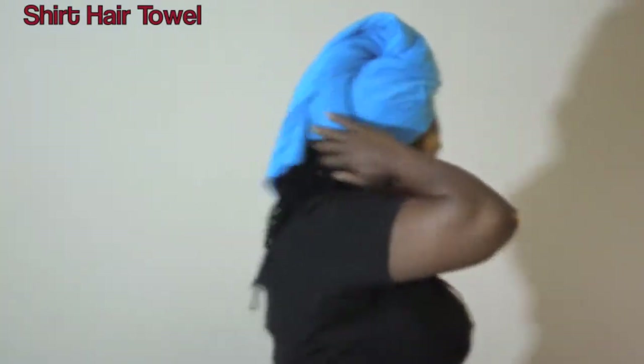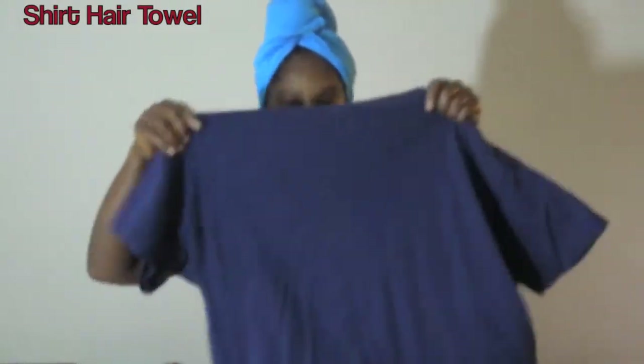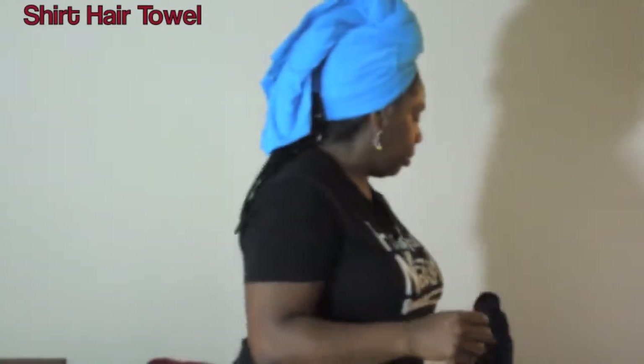It also does a better job of absorbing the water in your hair. I like to bring a really thin shirt, which you can see on my head, but you can also bring a thicker shirt depending on how much you want to carry.